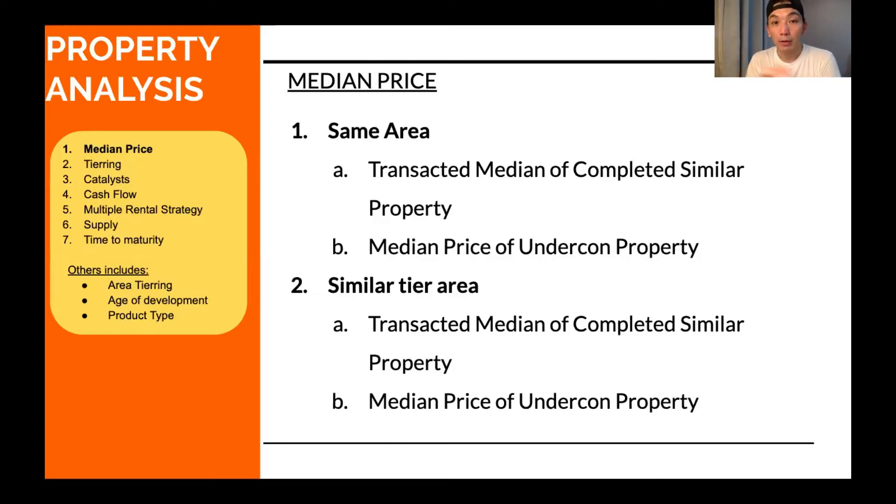What is the price criterion about? You've got to understand the median price of that property. You don't just compare asking prices — you compare with real transacted prices, which you can get from iProperty or Bricks.my. When you compare, you compare two things: same area or similar area. It has to be an apple-to-apple comparison — similar property comparison.